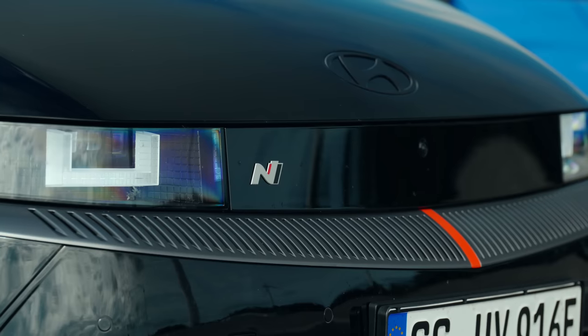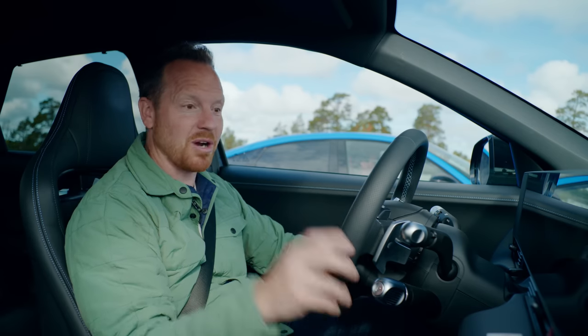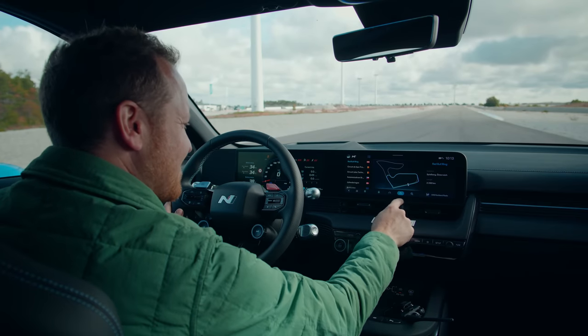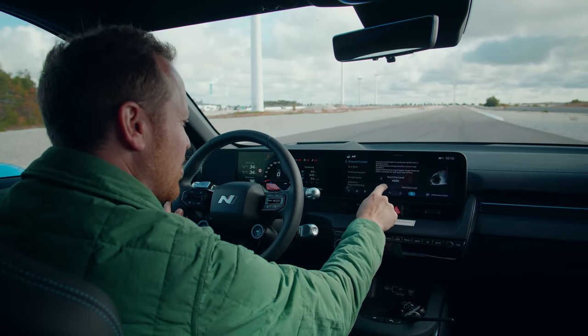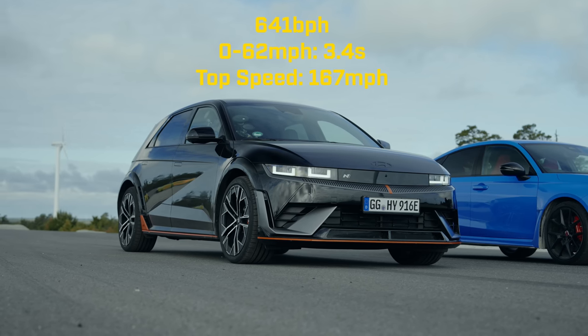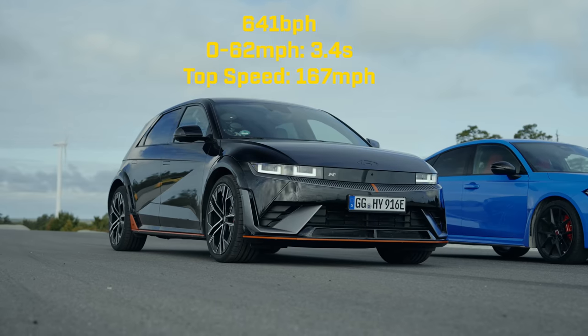I need to mention that this is a prototype vehicle, a pre-production car, but everything seems to work, including the launch control function, which I shall activate right now. Supposedly, this car will do 0-62 in 3.4 seconds and hit 167 miles an hour flat out.